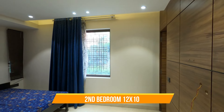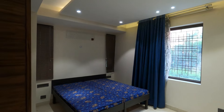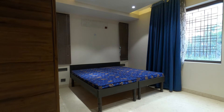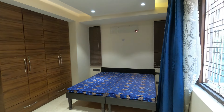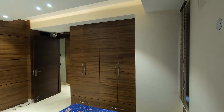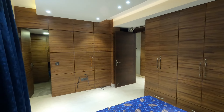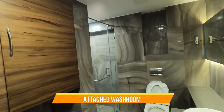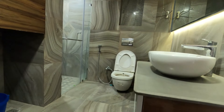The bedroom is of size 10 by 12 and has a wooden cabinet. Since it's a 3-side corner property, each room of the property has a window with an open view. This bedroom has an attached washroom which has been tastefully made with a proper bathing cubicle and toilet area.